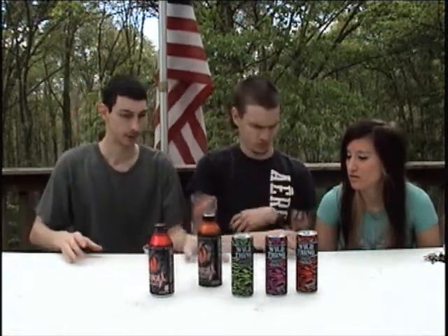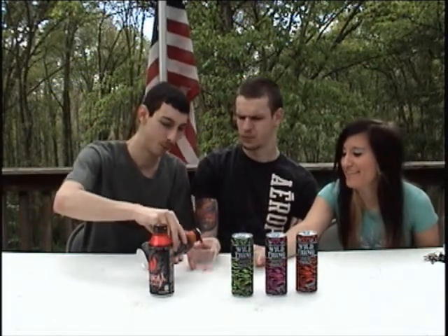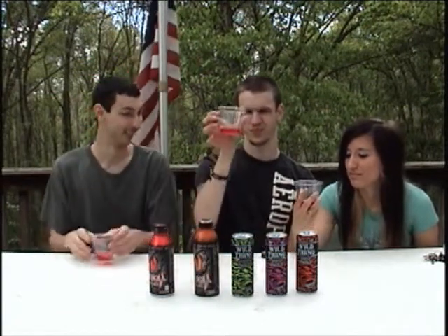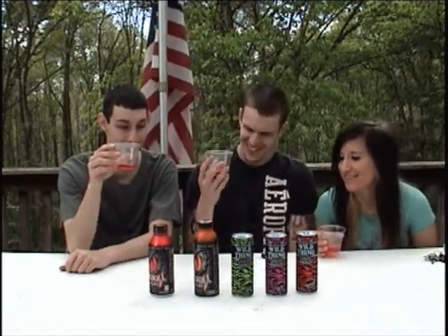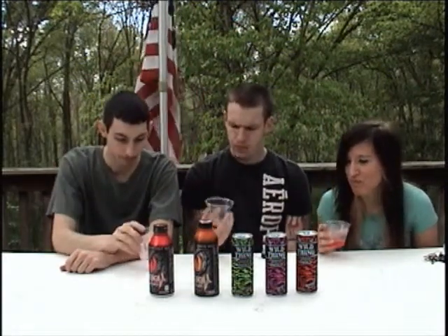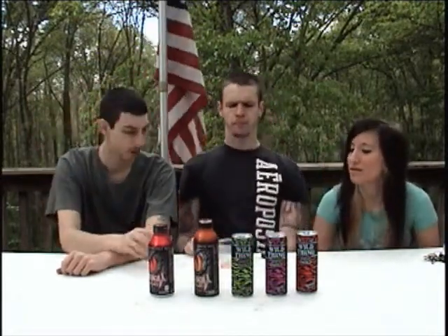This is Fruit Punch Venom Death Adder. The red can looks orangish and the orange can is red — they might have gotten the fluids mixed up with the cans. Fruit Punch is pretty good, one of the better fruit punches. That was actually pretty decent. So far all good choices.